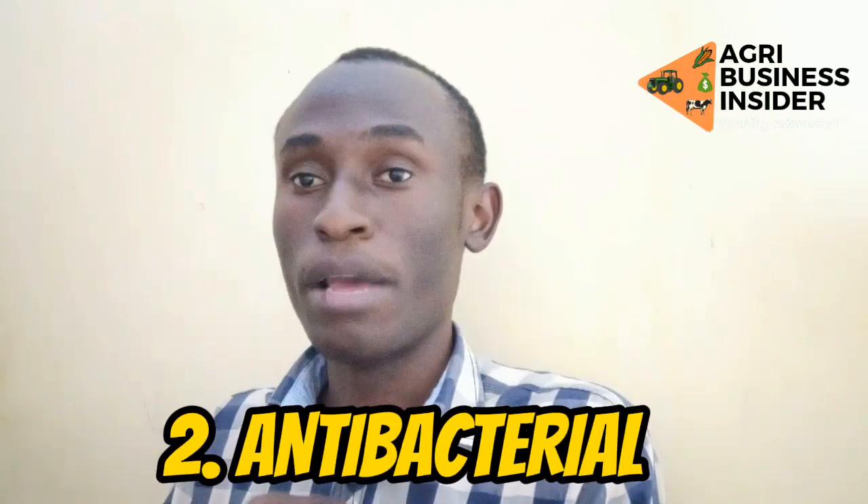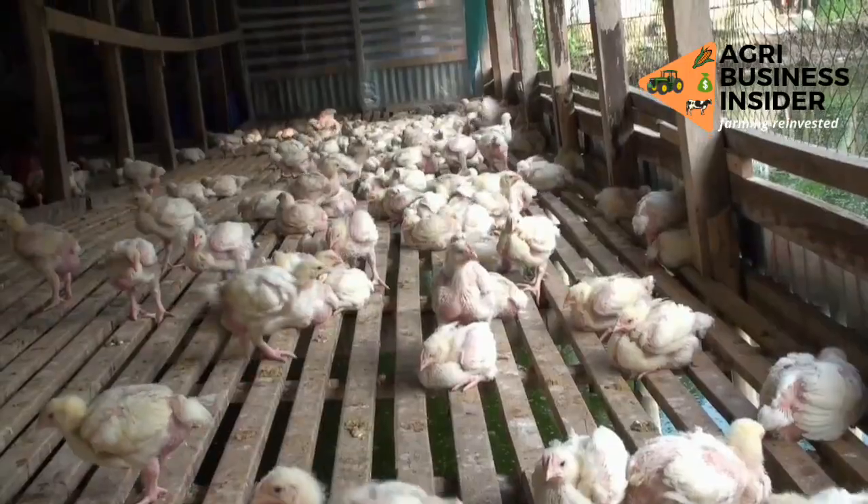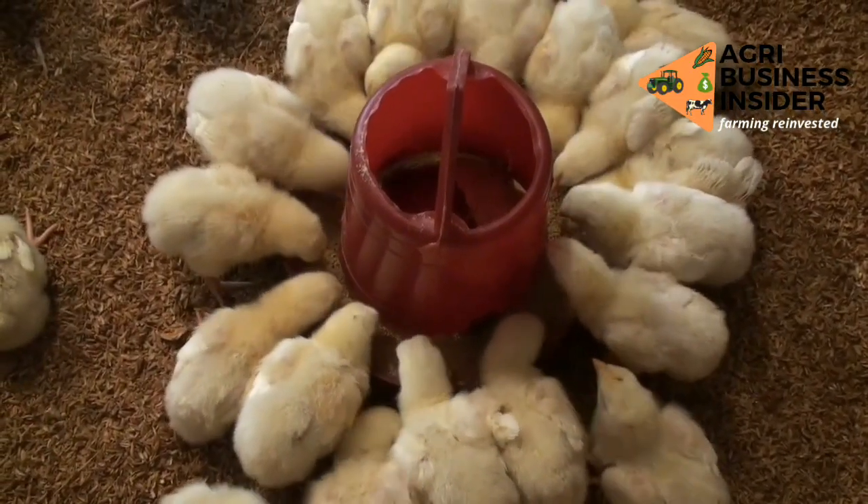The second benefit is that it reduces the bacterial load in the chicken. It has antibacterial properties and has been shown to reduce the coliforms in the intestines of the broiler. These coliforms may cause diseases in broilers.